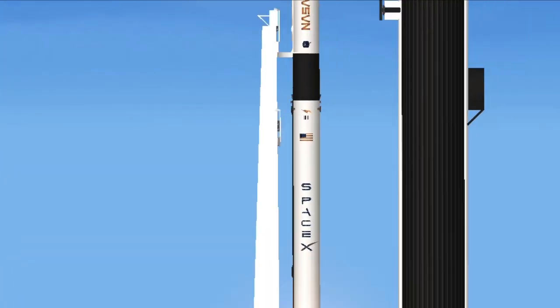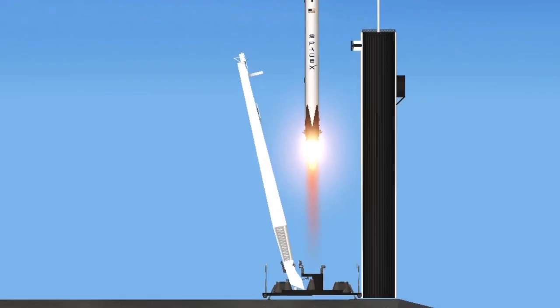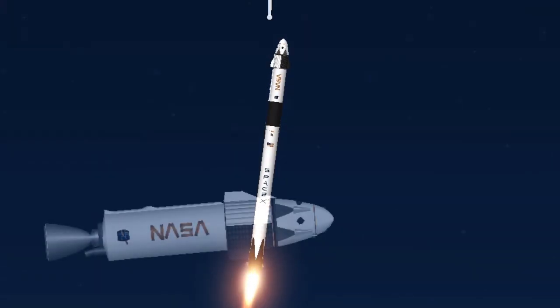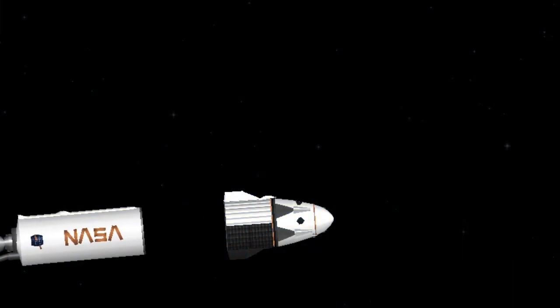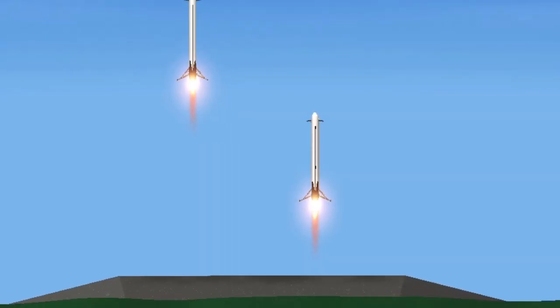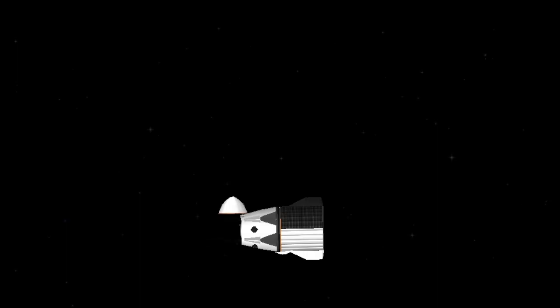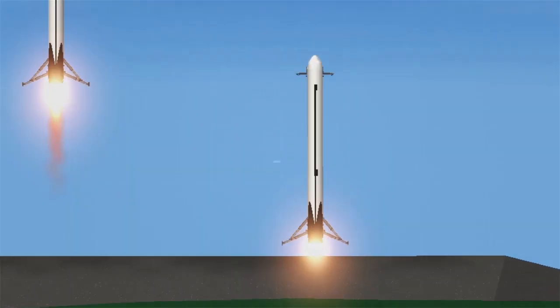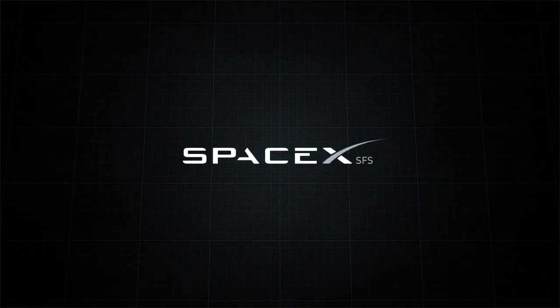Falcon 9 has cleared the tower. Falcon 9 is configured for flight.